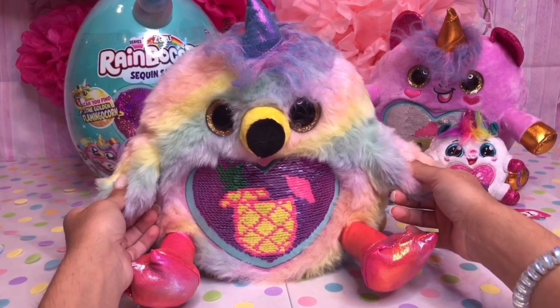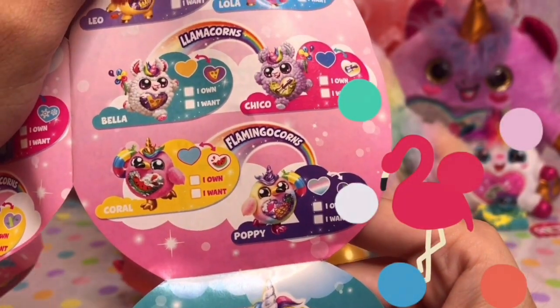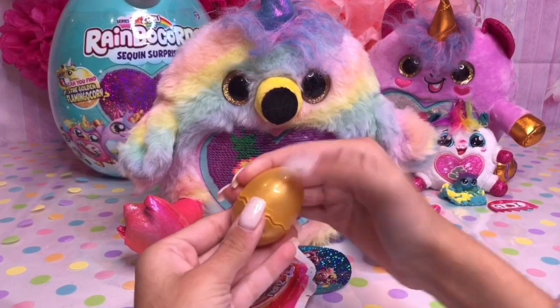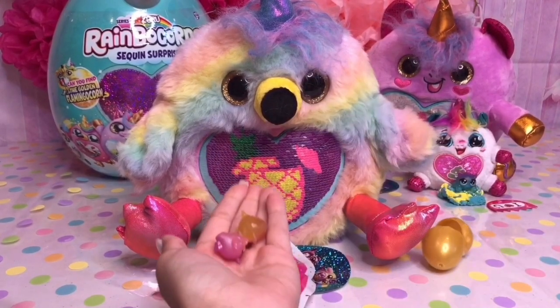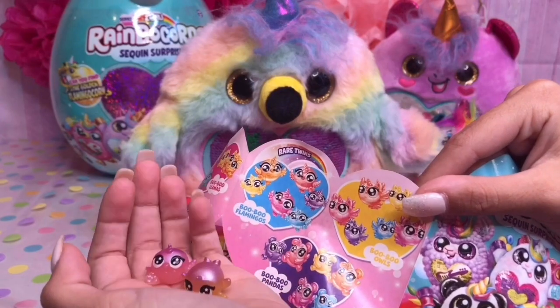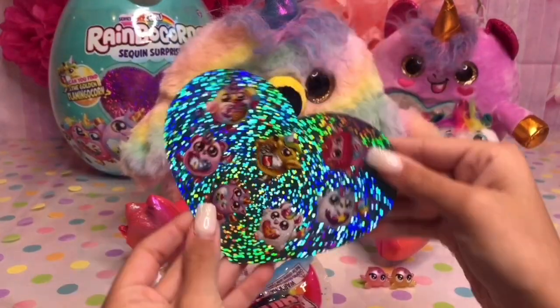Now that our flamingo has her little sequin on, let's look and see what her name is. Looks like her name is Poppy. Let's open our booboo corns now. I wonder which one we got. We got booboo corn twins! I'm so happy that we got rare booboo corn flamingos. Let's see what else we got — looks like we got these cute little stickers again.